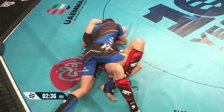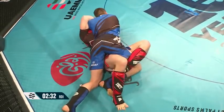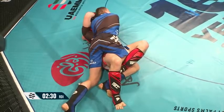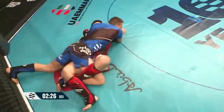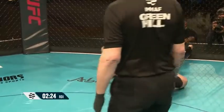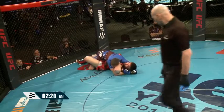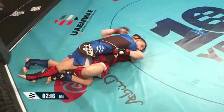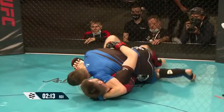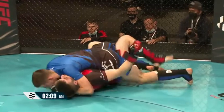Fergus Jenkins on top. Good shoulder pressure. Robert creating a great frame to try and peel that head, but Fergus with some real pressure. Drive that shoulder in — yeah, beautiful. Make it uncomfortable. Another hammer fist.